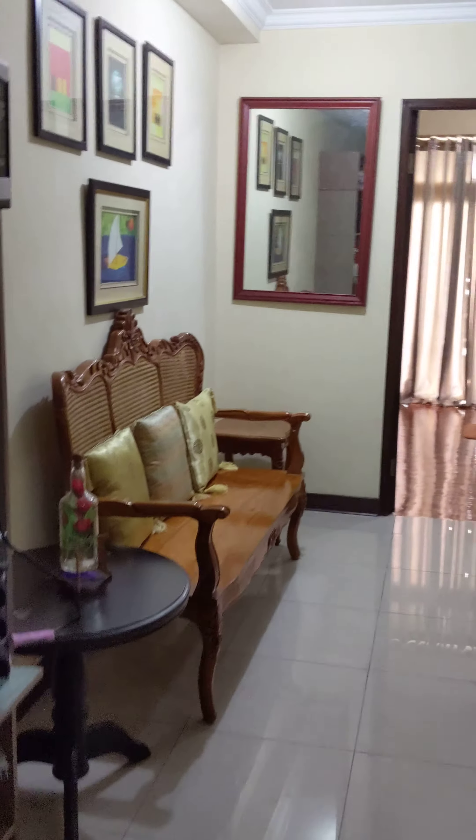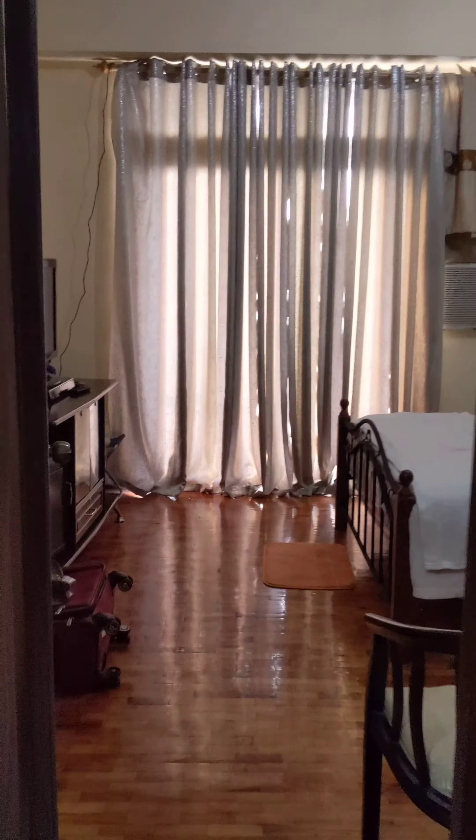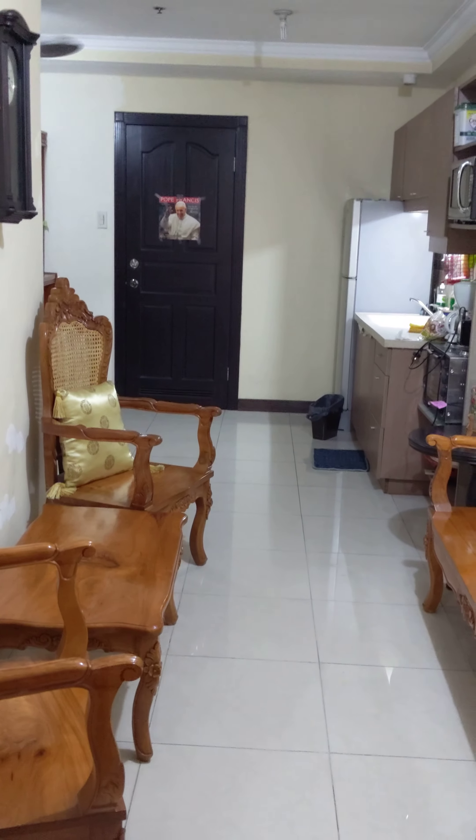It's a one-bedroom unit. The size is perfect for me. I'm not complaining — it's a really nice place. I love my place. Here's the bedroom. There's the built-in closet. That's to the balcony. Computer. That's the view from my bedroom to the living room area.